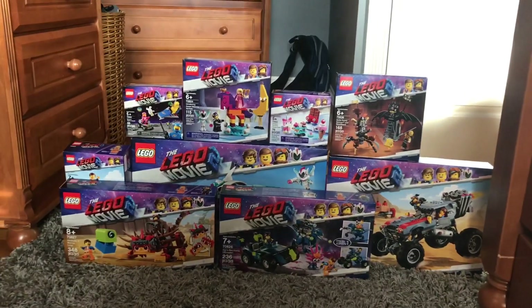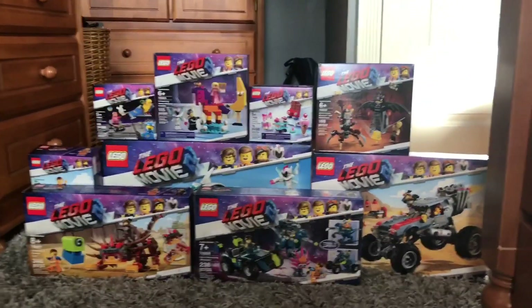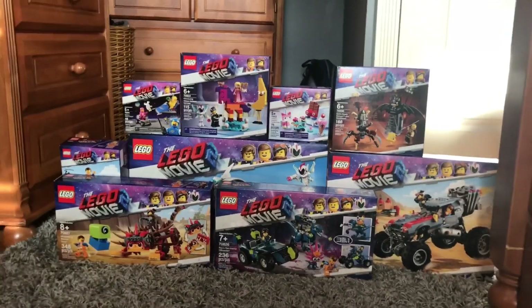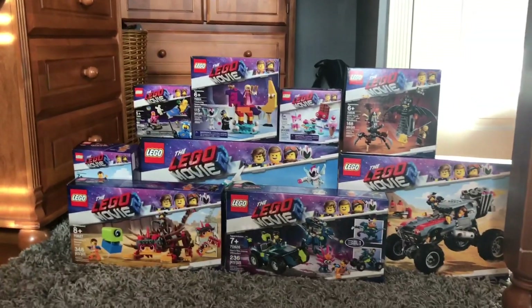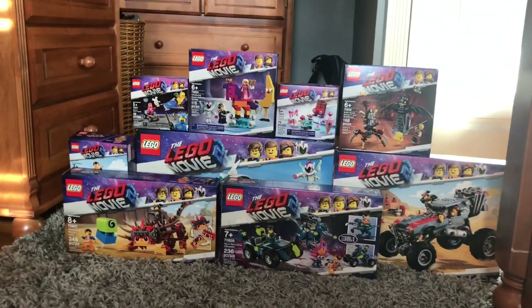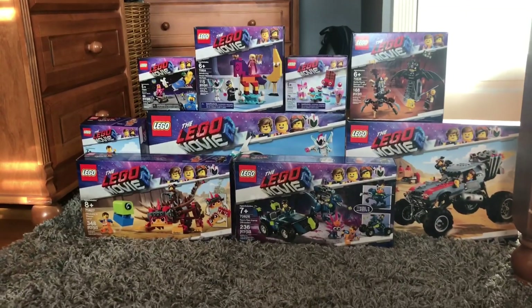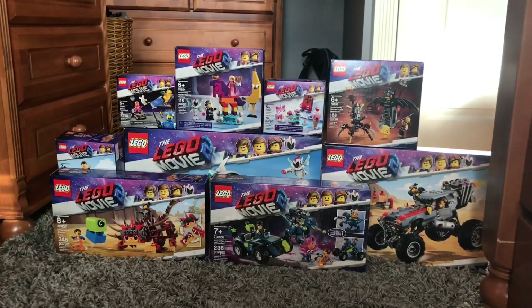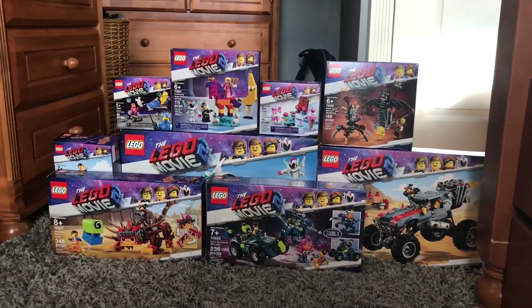After waiting a bunch of months and weeks and days and hours for these sets, they are finally here. The Lego Movie 2 sets are finally here. I did not get every single one of them because I don't have that much space on my shelf, but I've been planning to get these sets for a long time.